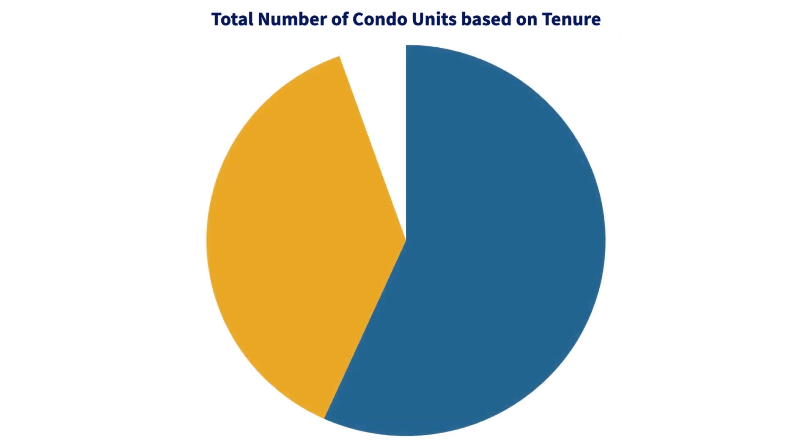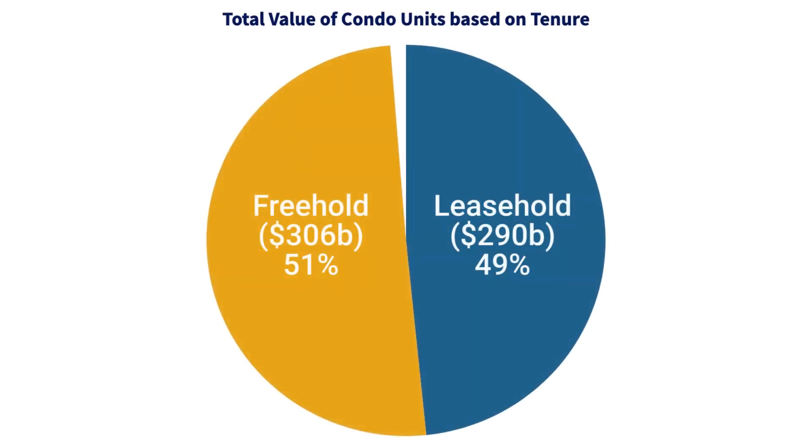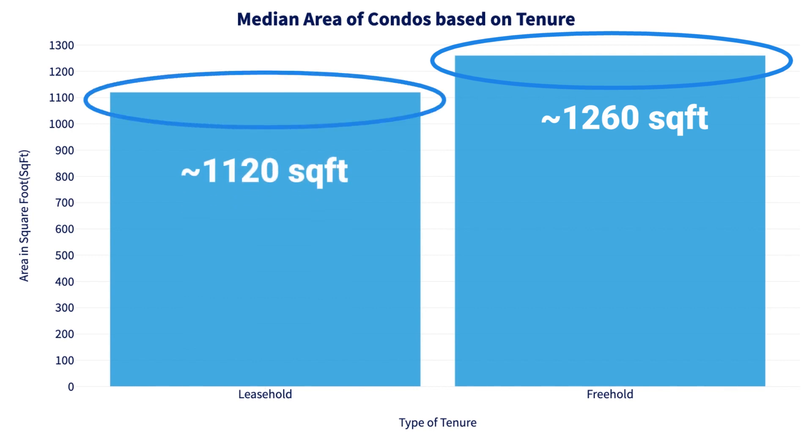For instance, you can see here the split between freehold and leasehold for condo properties. In terms of absolute number of units, freehold actually only accounts for something like 40% versus leasehold, which accounts for 60%. But if you look at things in terms of dollar value, freehold actually contributes something like 51%, or about 306 billion Singapore dollars, versus leasehold at about 49%. Breaking it down further, freehold in general is of a larger physical size — the median size of a freehold unit is about 1,260 square feet versus leasehold at only about 1,120 square feet.